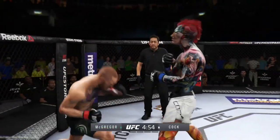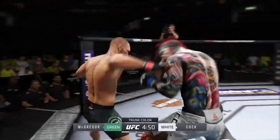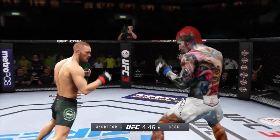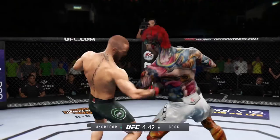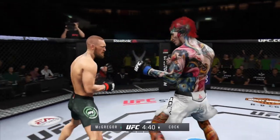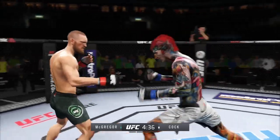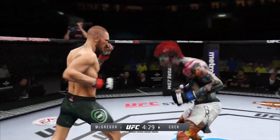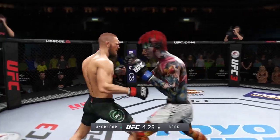Good defense there. Nice kick. Opens with the left hand and lands flush. Swing and a miss with that straight left hand. He got hit with a huge right hand there as well. Big punches here. McGregor's shot is blocked. Caught him with a punch. Nice kick right there. Going out to the body with that hook.